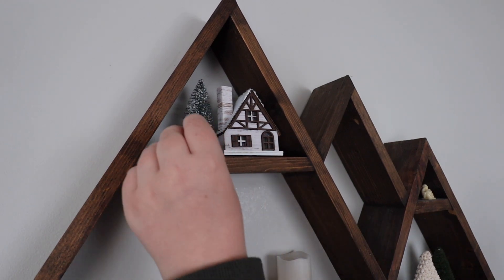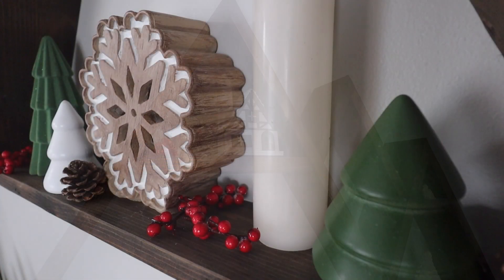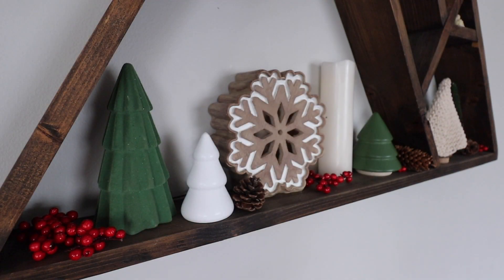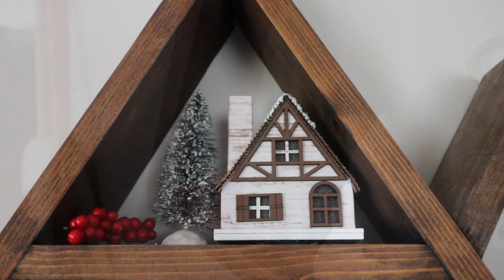If you haven't noticed yet in this video, I really do try to mix up all the different textured Christmas trees into my decor for Christmas this year. I really love how all those textures and colors really come together and work well together.